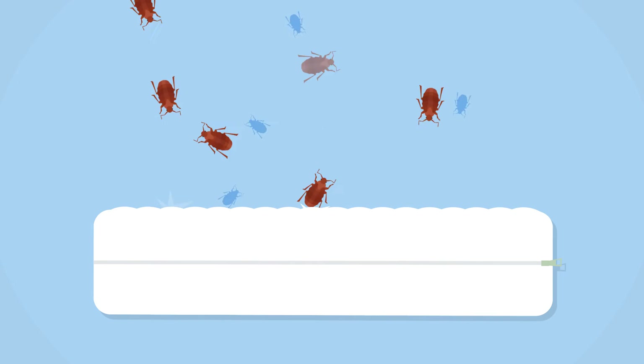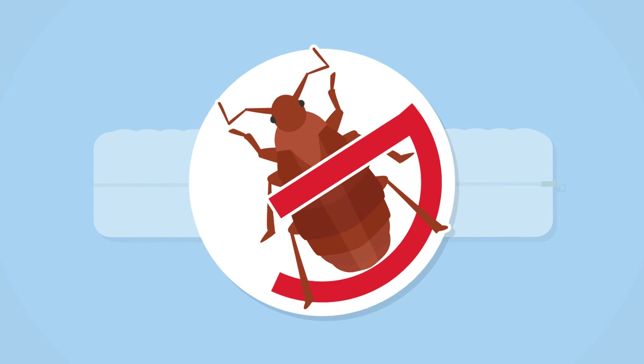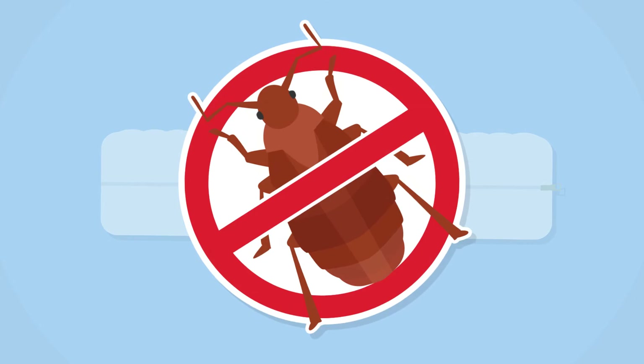By preemptively encasing your mattresses in CleanRest Pro, you are denying the bed bugs a place to hide, helping your staff with early detection, leading to quicker remediation, and preventing a deep infestation. That's where the savings happen.